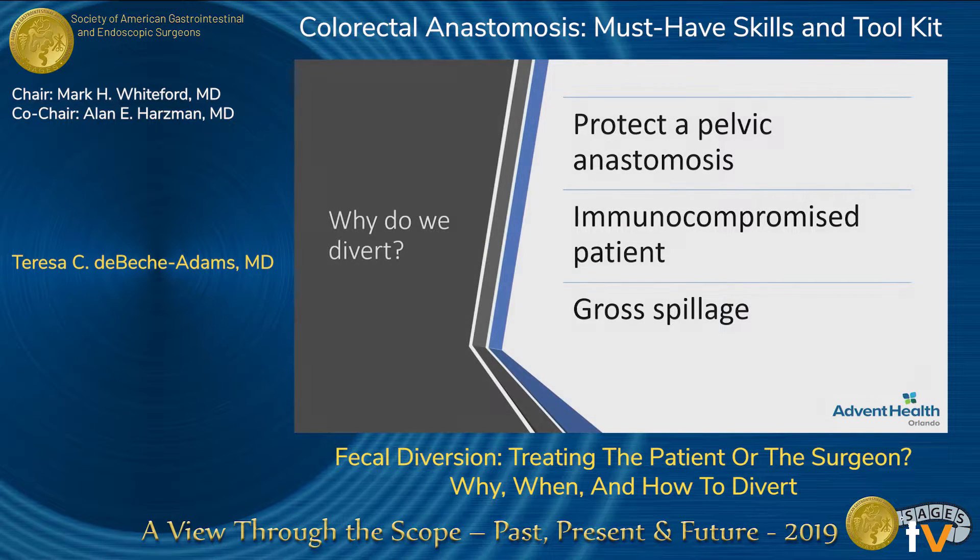So why do we divert? Generally, it's to protect a low pelvic anastomosis, but then we also have to consider the patient, including immunocompromised patients, which we do a lot of, and then some of those abdominal catastrophes, too.